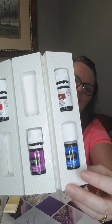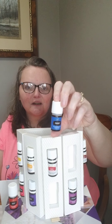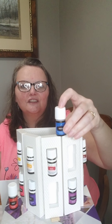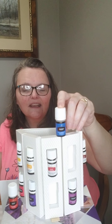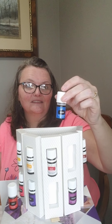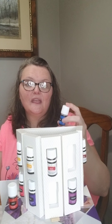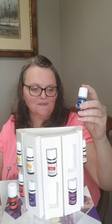The last one in the color bottle I want to speak of is PanAway. This is a great oil for muscle and joint support. It's the reason many people buy the premium starter kit, because as we age — or if we're athletic — we need muscle and joint support. You will find this can be your best friend. It has oils in it like helichrysum and wintergreen, which are very good for your muscles and joints.